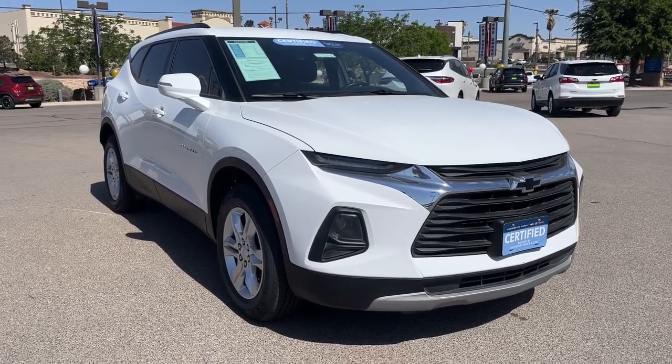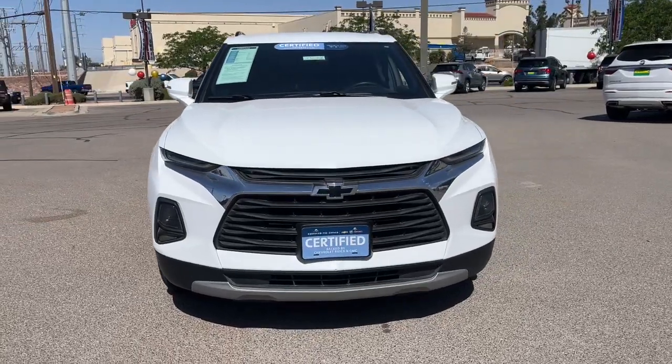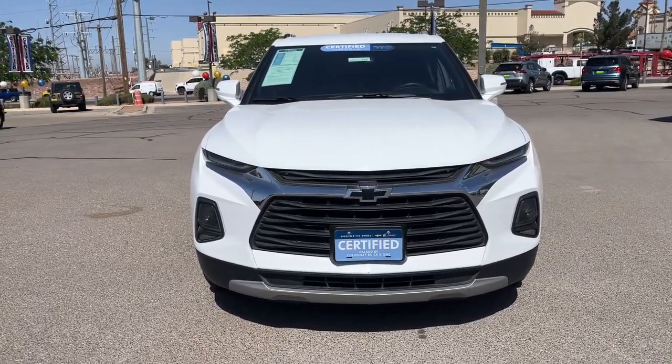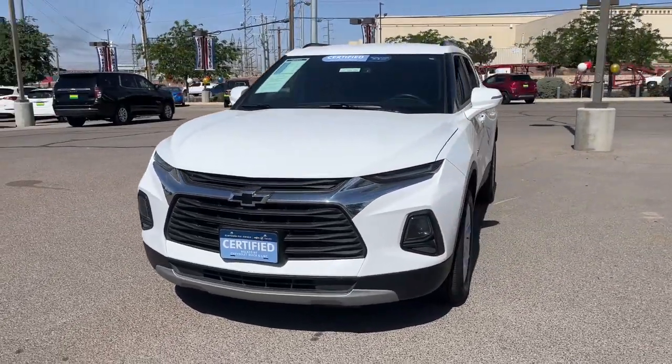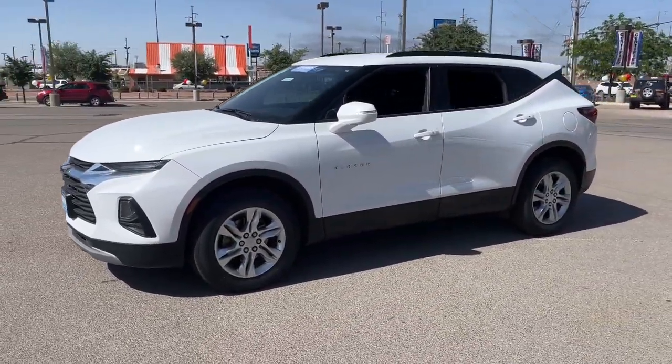You will love the features of this 2020 Chevrolet Blazer. With less than 45,000 miles on the odometer, this vehicle provides excellent value. Make the drive in comfort and sporty style in this well-equipped Blazer.